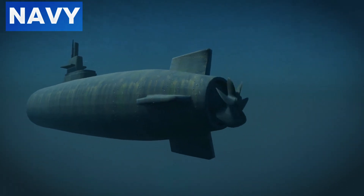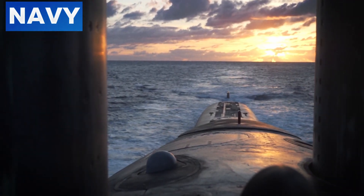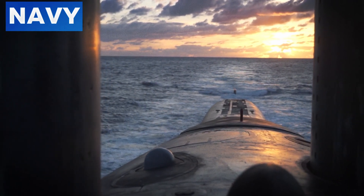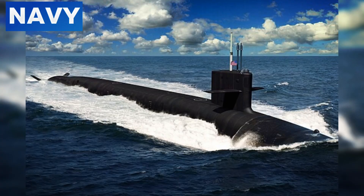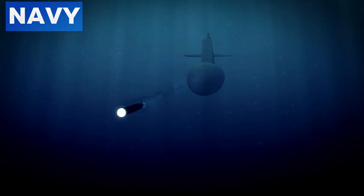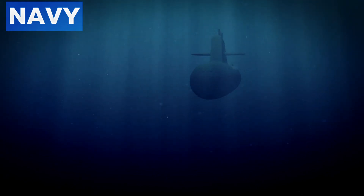In addition to these materials, the shape and structure of the submarine are crucial. Traditional submarines with cylindrical hulls reflect sonar waves in many directions, increasing the likelihood of detection. Modern designs, such as those seen in the U.S. Navy's Virginia class and Columbia class submarines, feature flatter, more angular surfaces. These shapes are optimized using sophisticated computer models to ensure minimal detection across a wide range of operational environments.